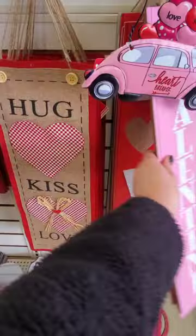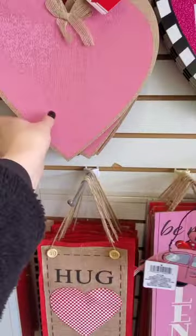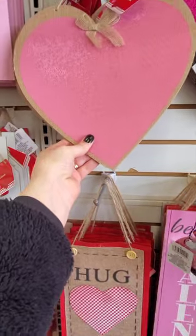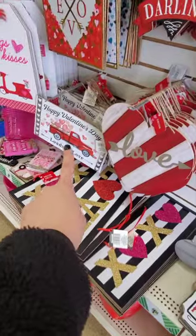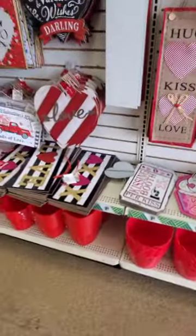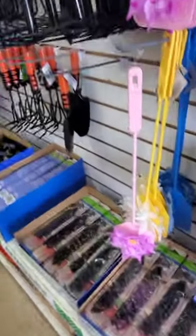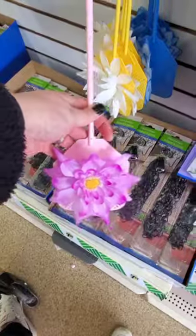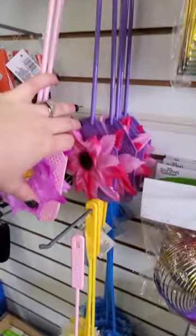I haven't seen this sign yet - 'Be My Valentine.' And then they have the love one in the back, the long ones. I haven't seen these either with the burlap - pink. 'I Like You,' 'Sweet Love,' 'Kissing Booth,' 'Happy Valentine's Day,' 'Loads of Love,' 'Hugs and Kisses.' These are really cute fly swatters too - they have white, blue, and green.